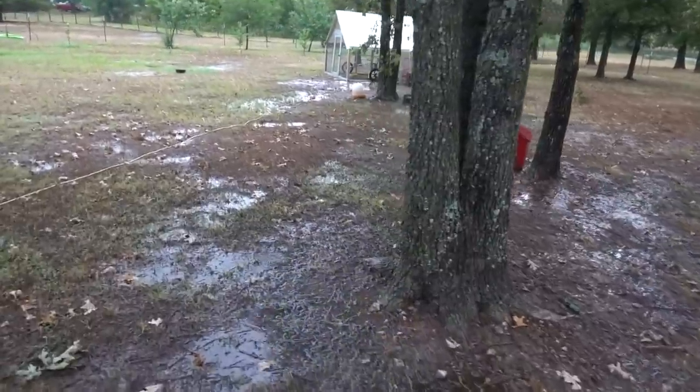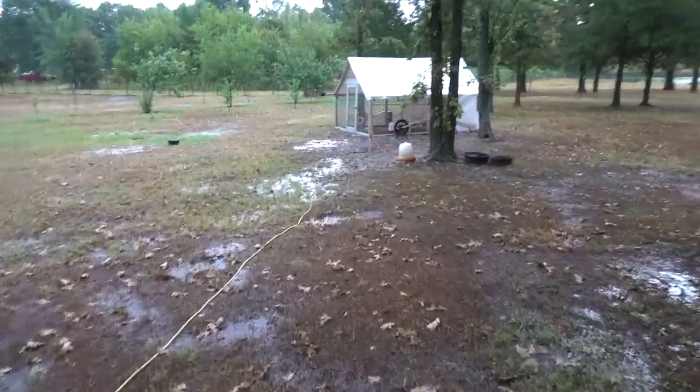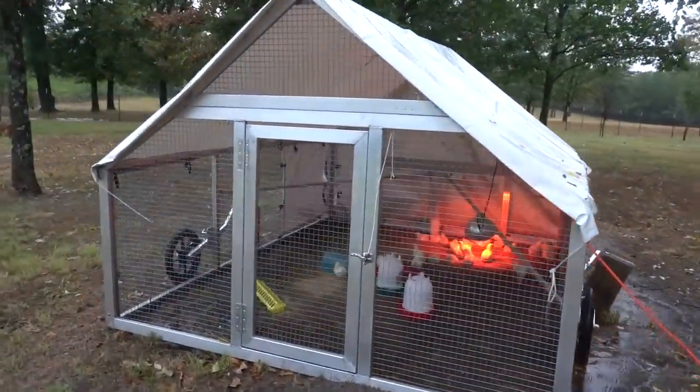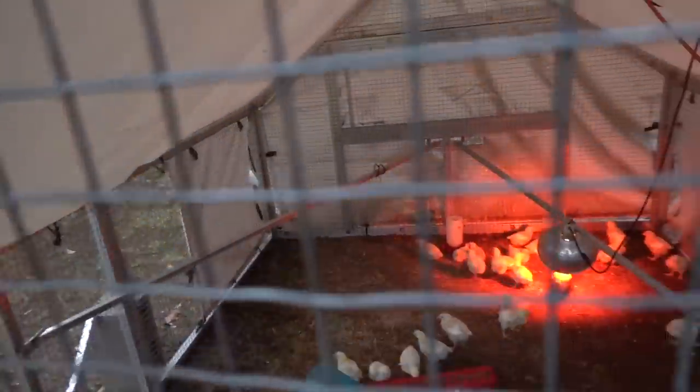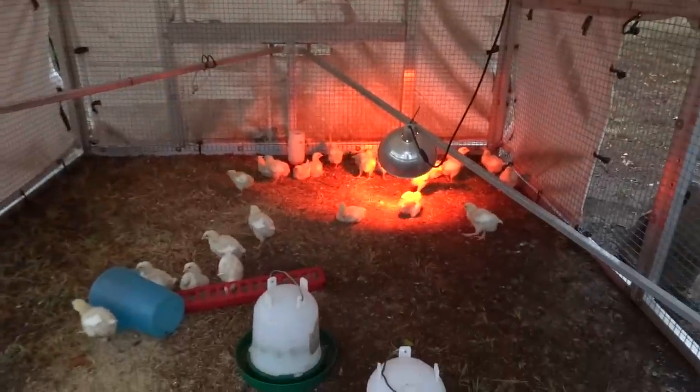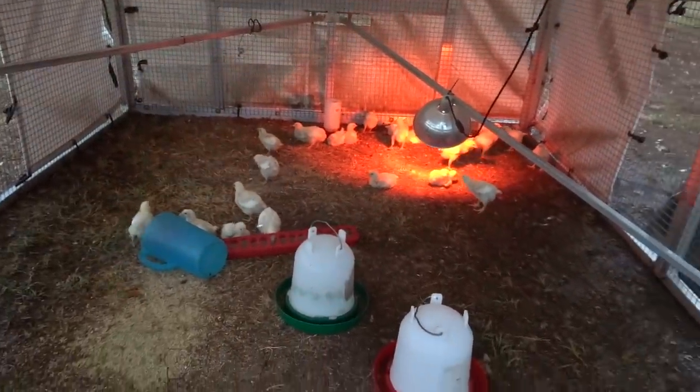We've had them for just a little bit over a week now. They're starting to get their feathers. They're all nice and dry — they've got a dry spot over there, they've got their food and water.